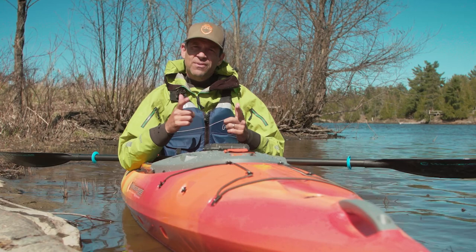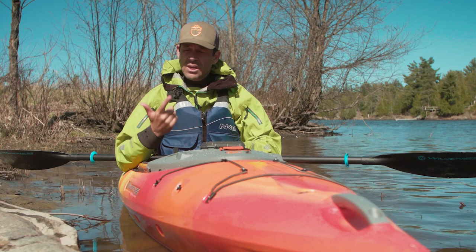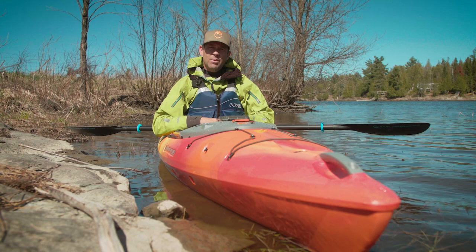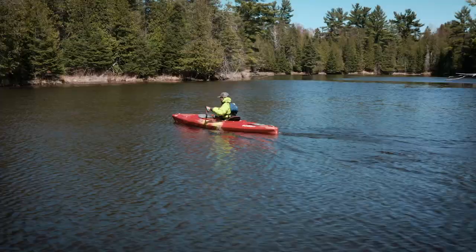I hope you enjoyed this video. If you did, please subscribe to Paddle TV and stay tuned — we've got many more kayak reviews, canoe reviews, SUP reviews, tips, and paddling adventures coming your way. If you own one of these boats and have spent more than 45 minutes in it, let us know what you think in the comments below. Or if you have any questions, leave a comment and I'll get back to you as soon as I can. Thanks for watching!